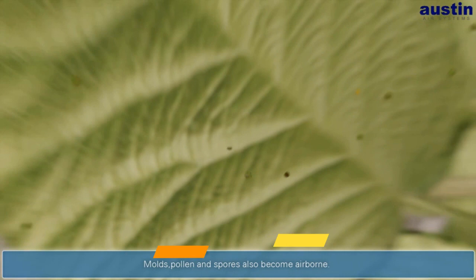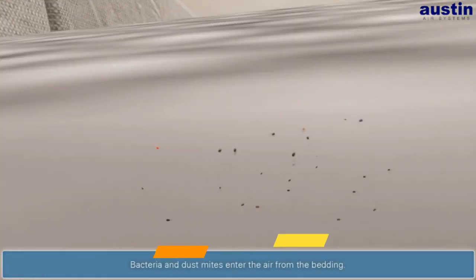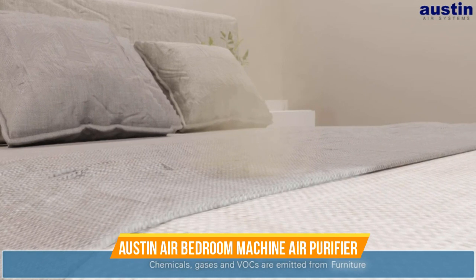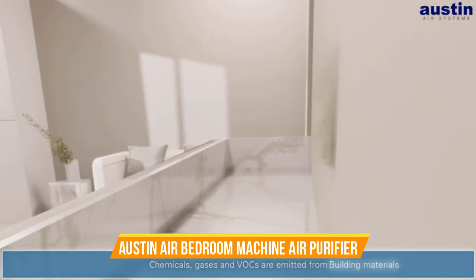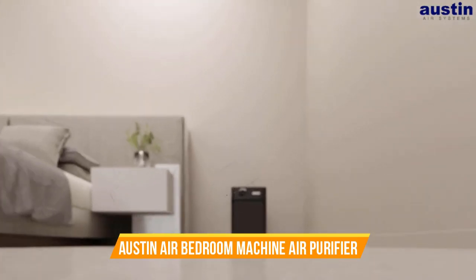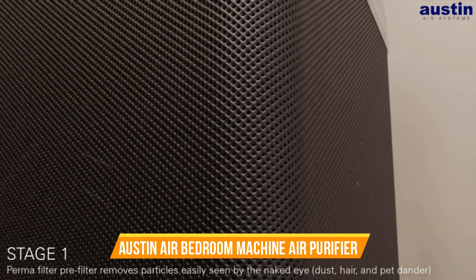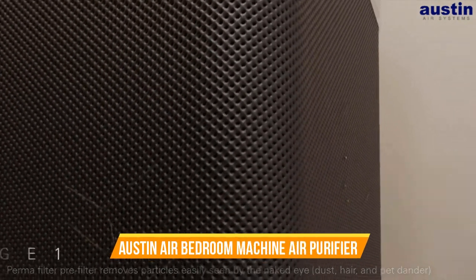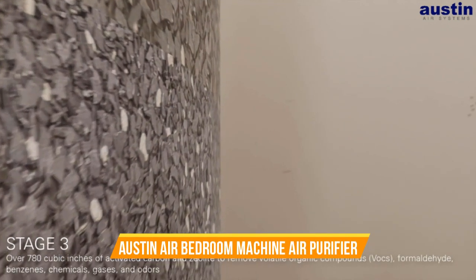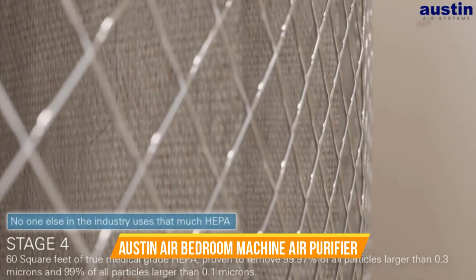This air purifier's specialty is its focus on promoting a peaceful night's sleep. The ultra-quiet operation ensures that it won't disturb your rest, while the specialized bedroom machine filter helps reduce nighttime allergies and asthma symptoms. With its 360-degree air intake and top-notch motor, it circulates purified air throughout your bedroom efficiently. With its robust construction and timeless design, the Austin Air Bedroom Machine is not only functional but also an aesthetic addition to your bedroom decor. It's also eco-friendly, with a long-lasting filter that minimizes waste.